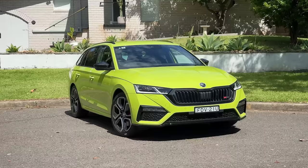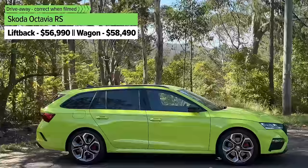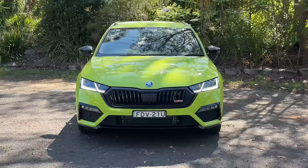But if you want something that's maybe a bit more exciting and sporty-looking, you might want to check out the RS model. The price is a fair bit higher, but you're getting a more powerful engine, a more dynamic drive experience, and a different look and feel as well.